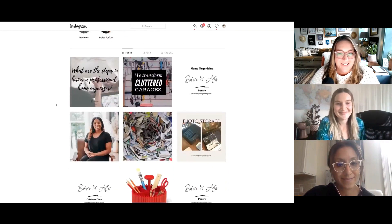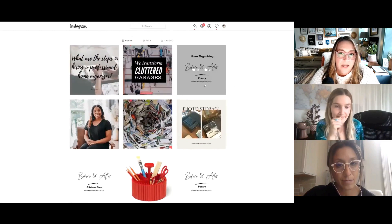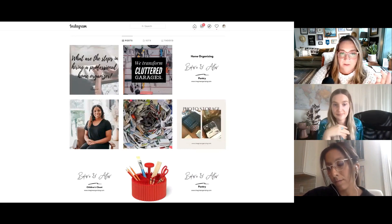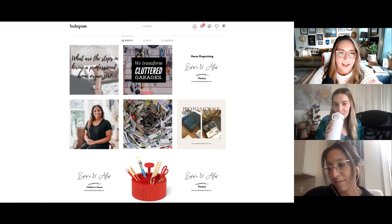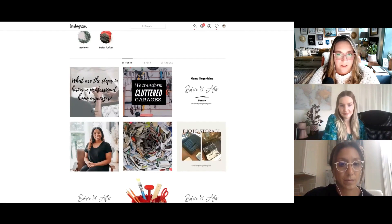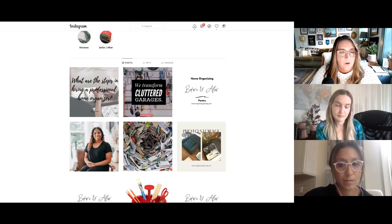Let's dig into your feed a little bit. One big overall goal would be to land on your brand colors. I am all about feeds not having to be perfectly curated anymore — it doesn't have to be photo, quote, photo, quote. I'm all about a more fluid kind of Instagram feed. However, you still want it to be branded, so when somebody sees this photo in their feed, they're going to know, 'Oh, that's from Imagine Organizing,' because you're using the same colors and the same two or three fonts over and over again.